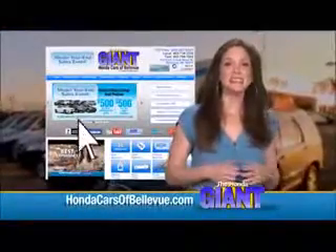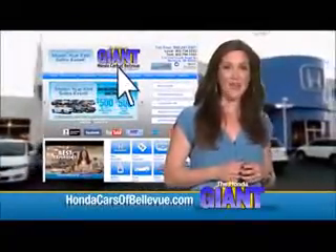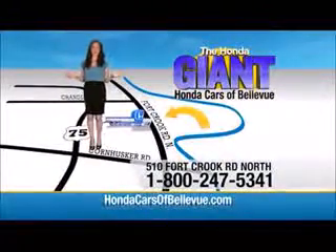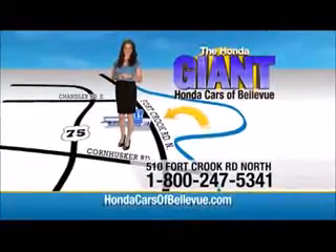Thanks, Brian. Find this and many more quality pre-owned vehicles at hondacarsofbellevue.com. Serving the heartland for over 30 years, one happy Honda customer at a time. Honda Cars of Bellevue — one small step off Kennedy freeway, one giant Honda savings store.